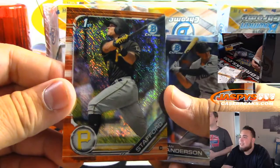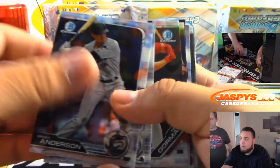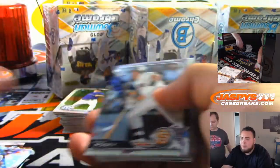First one we got is a Dion Stafford Orange Shimmer to 25. I'll top-load all the autographs. We got Manny Machado to 250 — Padres, so Pirates on the board as a combo team.